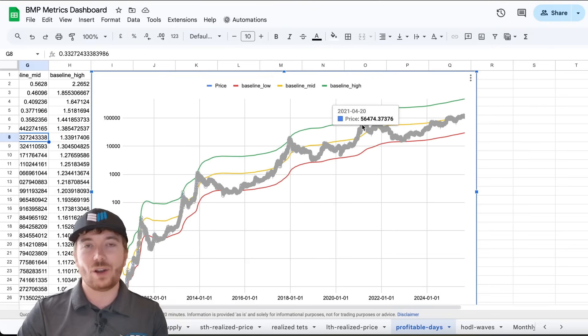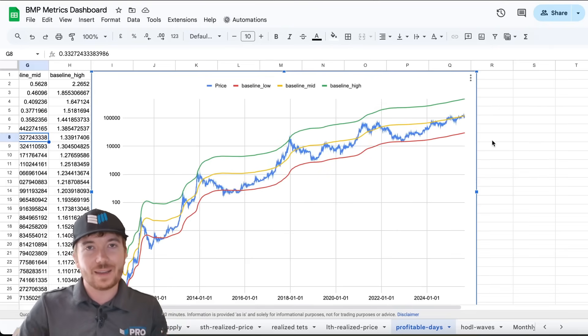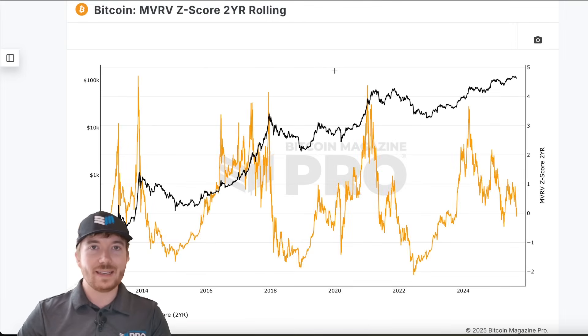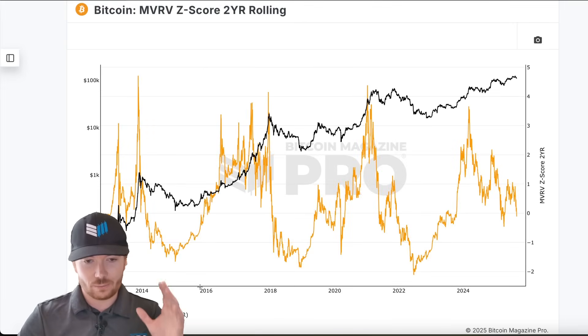And we can see in the previous cycle we didn't reach highs as high as this. So using fixed values isn't an ideal method. Bitcoin is changing, the volatility is diminishing, the cycle is potentially lengthening. So I wanted to incorporate this all-time baseline with the MVRV-Z score two-year rolling.